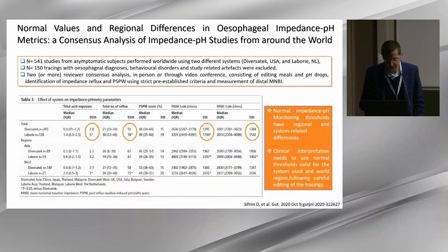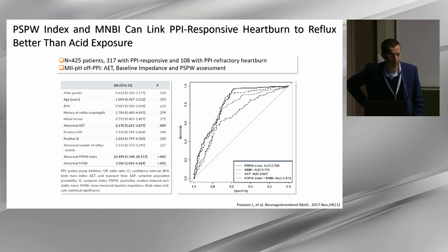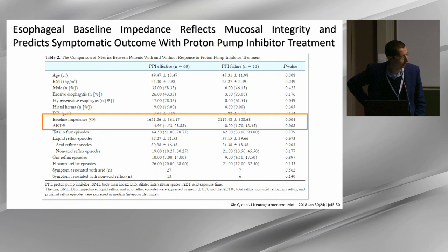As for mean nocturnal basal impedance and PSPW, I want to emphasize the study correlating both MNBI and PSPW with response to PPI therapy compared to esophageal acid exposure. We found that MNBI particularly correlates better than esophageal acid exposure with response to PPI. This was later replicated in the Journal of Neuro-Gastroenterology Motility by a Chinese group, also finding that baseline impedance correlates better than esophageal acid exposure with response to medical treatment.